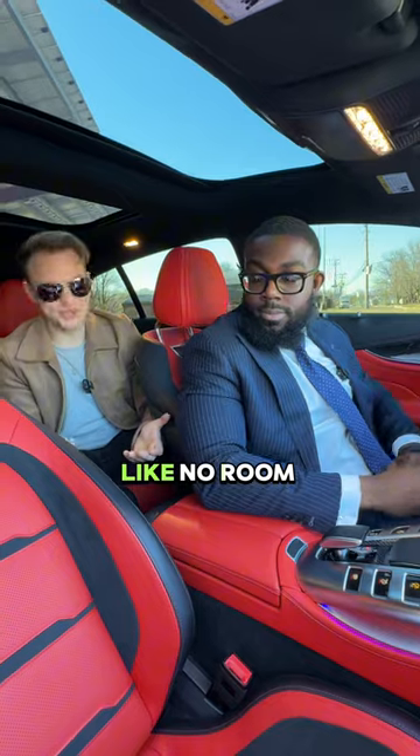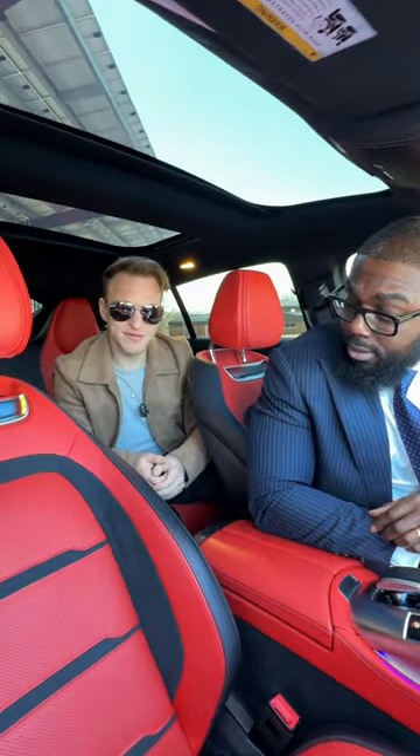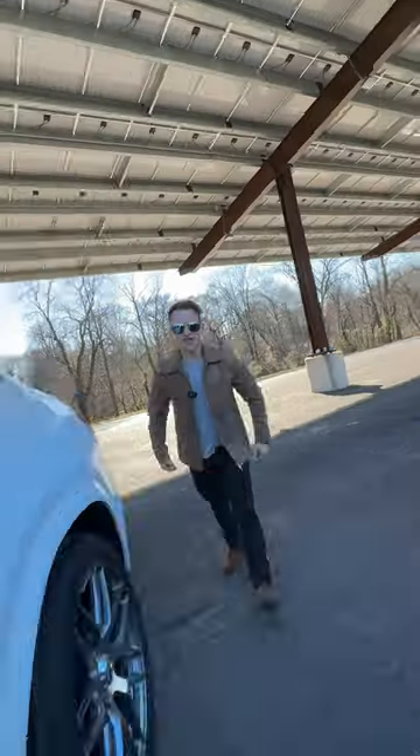Dude, I'm really tall and there's like no room back here. Yeah, but how do you look back there? Which one would you choose?